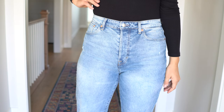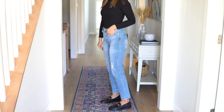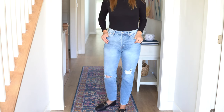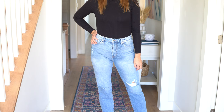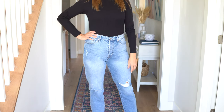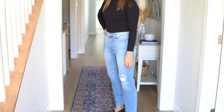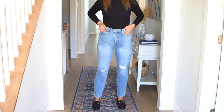Since they're mom jeans they're a higher rise, but the length is a really good ankle length. I am 5'9", so if you are shorter these can still totally work — you'll just want to roll them, which will also lend itself to the casualness of the jeans. They're a lighter wash and a little distressed. They are $39.99 — a fraction of the price of a designer mom jean — a great casual relaxed option for under $40.